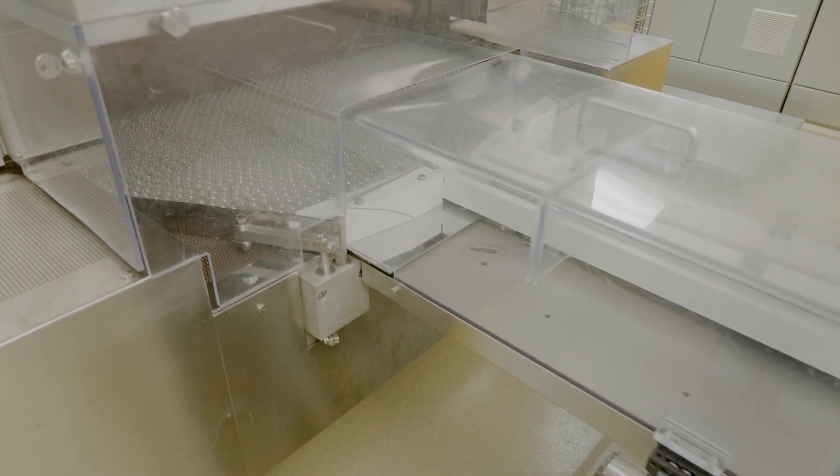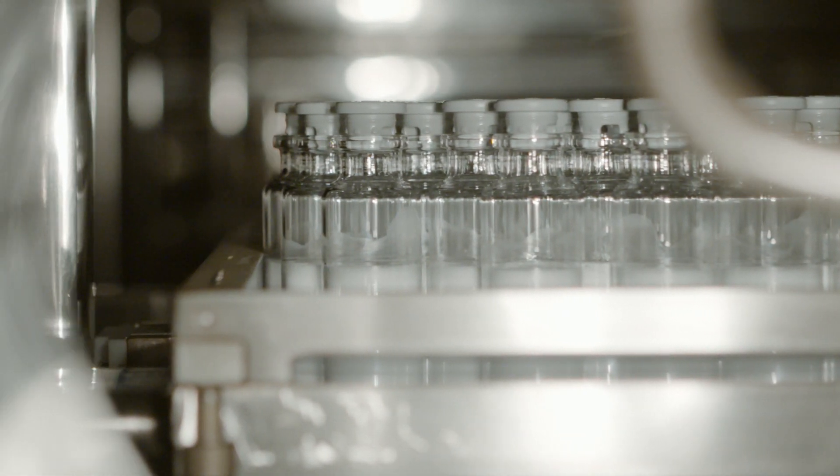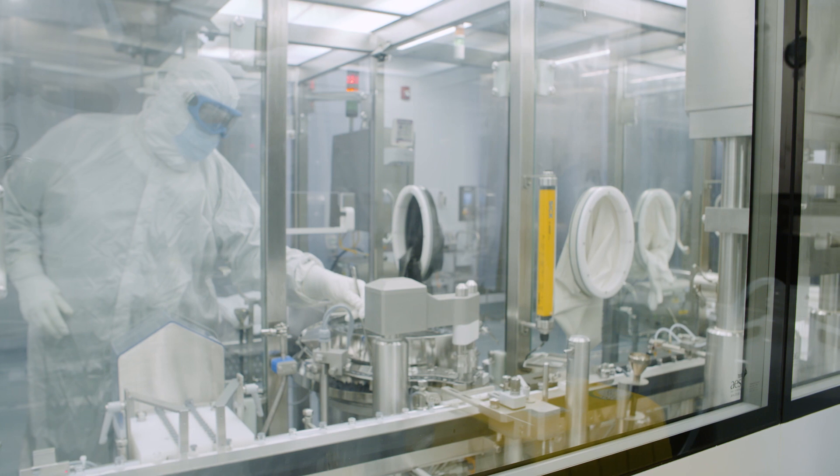From a commercial perspective, we have four fill lines in the building. They range from a 2 ml vial, which is pretty small, all the way up to a larger 50 ml vial. We can run commercial liquid products as well as lyophilized products. On our development side, we have very small scale lyophilizers all the way up to our commercial large-scale 640 square foot lyophilizer. So the range of capability here is tremendous.